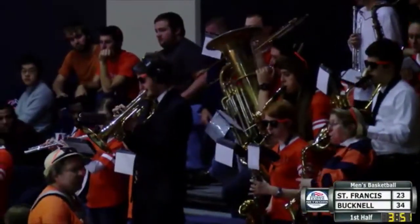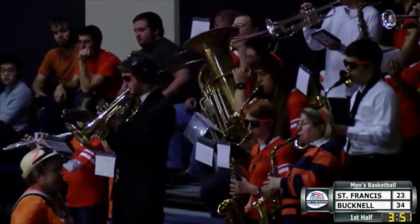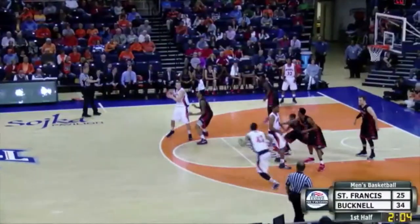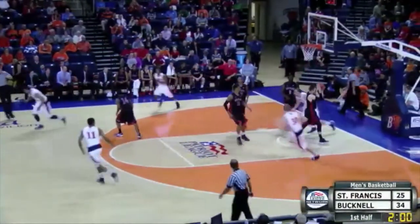Today's game is brought to you in part by M&T Bank, a leading SBA lender nationally and in many of the communities they serve. So Bucknell gets it back up, 34-25, two minutes left in the half, great feed up top, Ayers, down low, Hoffman, and Dominic has ten points.